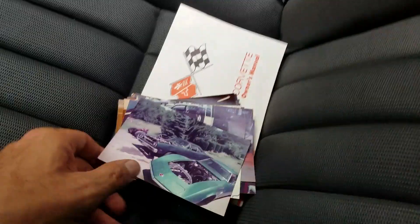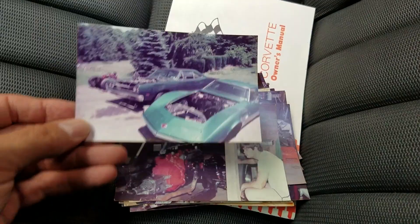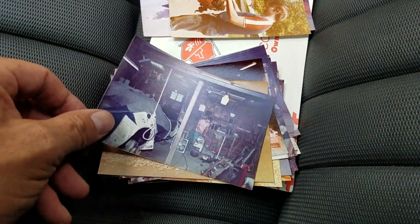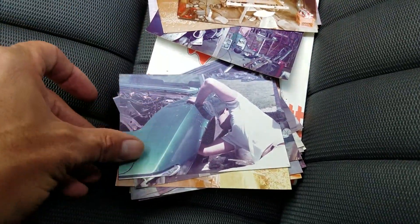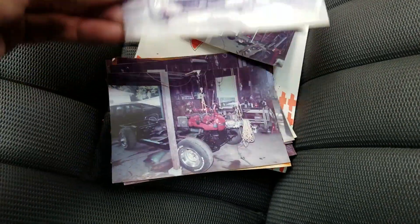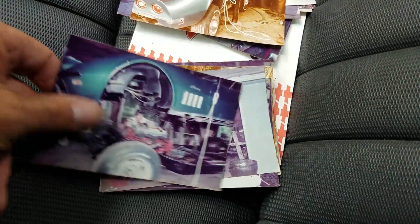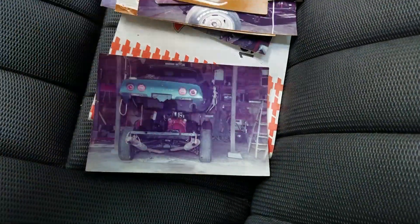Got some restoration photos. Looks like the restoration was probably done in the late 80s, early 90s — complete body off. Got the owner's manual here as well.